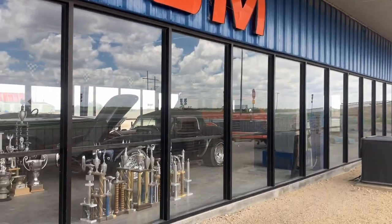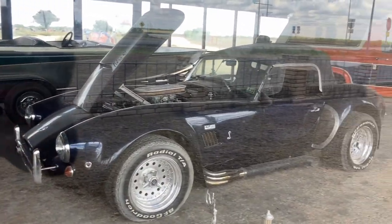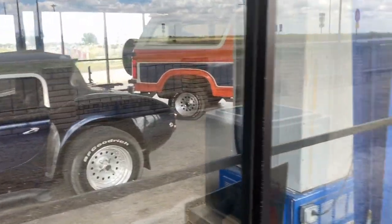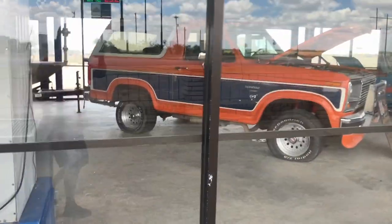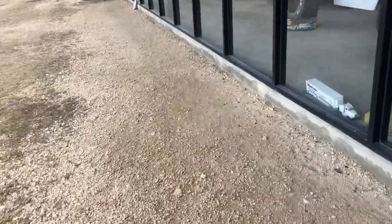Check it out — auto museum. That's that cobra I was telling you about, I wanted to see it from this side. That's nice, look at all these trophies. There's that Bronco, there's that other car. Alright, I got the family alone, let me run back over there.